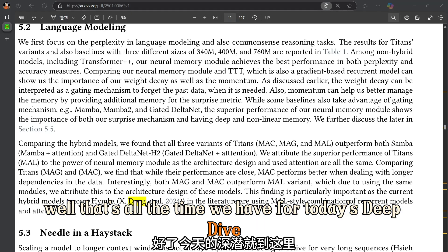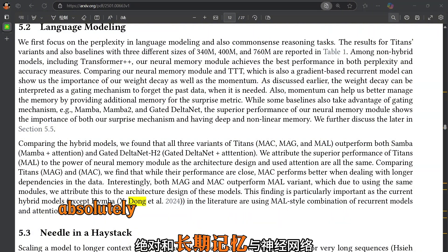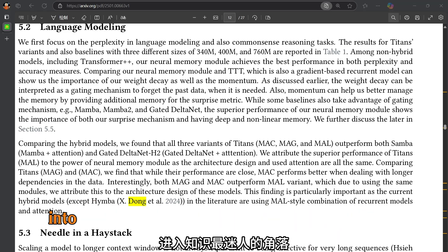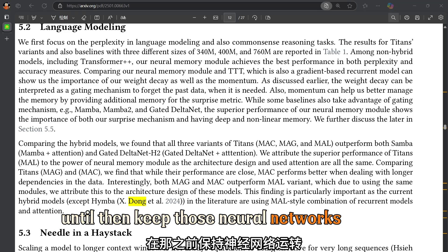That's all the time we have for today's deep dive. Thanks for joining us on this incredible exploration into the world of Titans and long-term memory in neural networks. We'll see you next time for another deep dive into the most fascinating corners of knowledge. Until then, keep those neural networks firing.